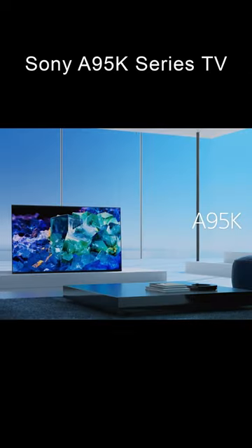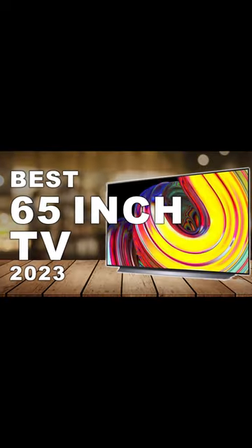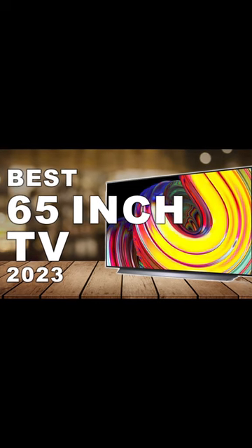Number 4: Samsung S95B series TV. And number 5: Sony A95K series TV. For the detailed information, discounts and updated prices, check the full video on our YouTube channel.